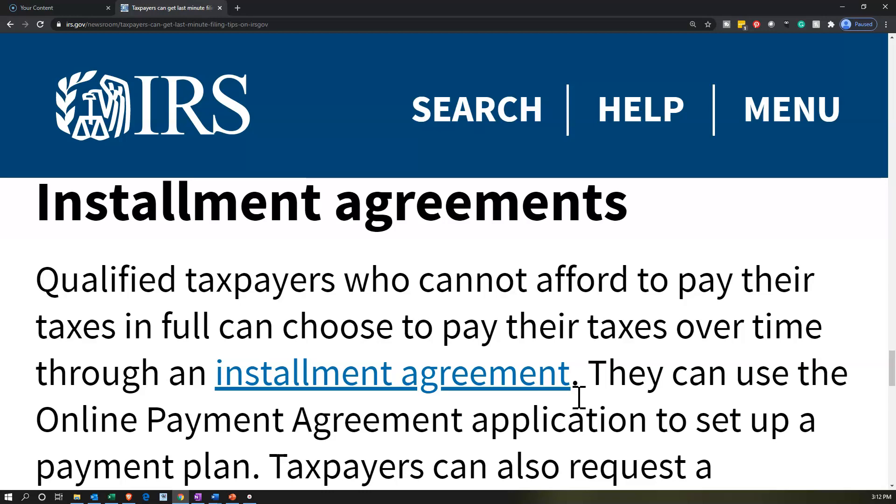There might be more people who need an installment agreement. If you can't pay the tax liability, what you do not want to do is just not file the return. You still want to be in good faith with the IRS. If you're filing 2019 and can't pay it, you file the 2019 return, tell them the tax liability, pay as much as you can, and then request an installment agreement to pay the rest. That process will hopefully avoid as many penalties as possible.